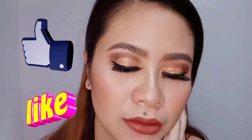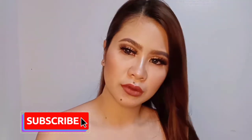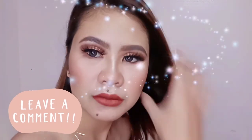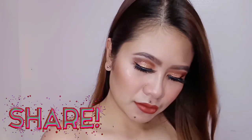Don't forget to like this video if you like this pageant glam makeup look. And if you haven't subscribed, please subscribe to my channel so you'll always be notified. Please comment if you like this makeup look and please share this video. Thank you for watching! See you on my next vlog!